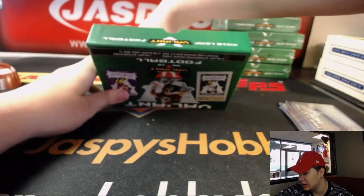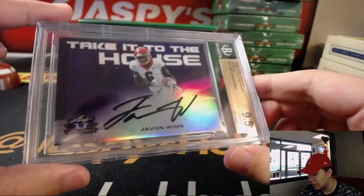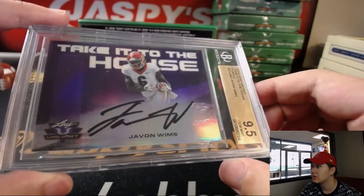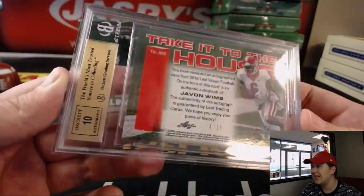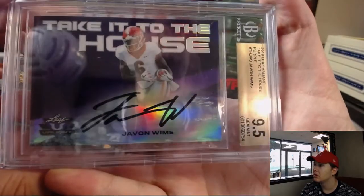And the graded hit is... Beckett 9.5, Take it to the House — Javon Wims. Georgia Bulldogs right there. Take it to the House, Purple. 9.5, 4 out of 15 with a 10 on the autograph. Nice.